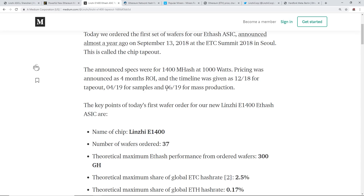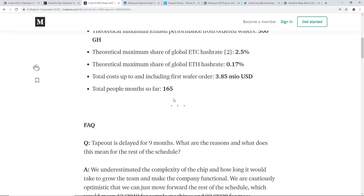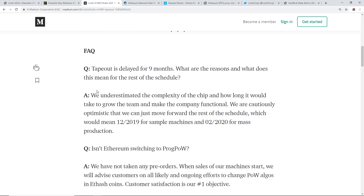They are hoping to have this in mass production by end of this year if everything goes to plan and if the miner really works. In their FAQ, on why the tape-out was delayed nine months, they say they underestimated the complexity of the chip and how long it would take to grow the team. They are cautiously optimistic they can move forward - sample machines by end of 2019 and mass production around February 2020.